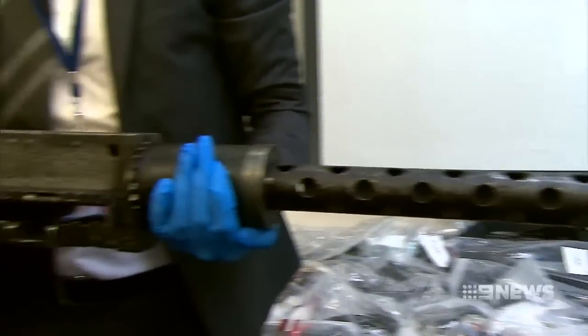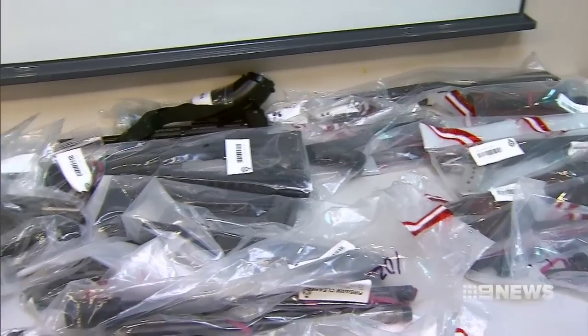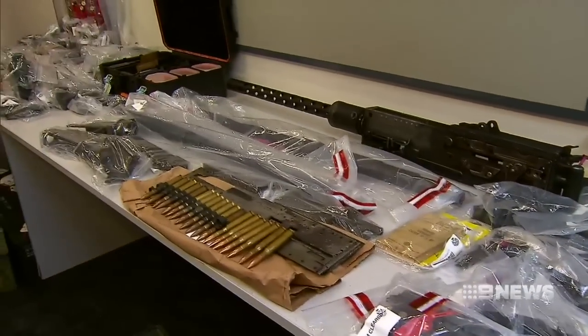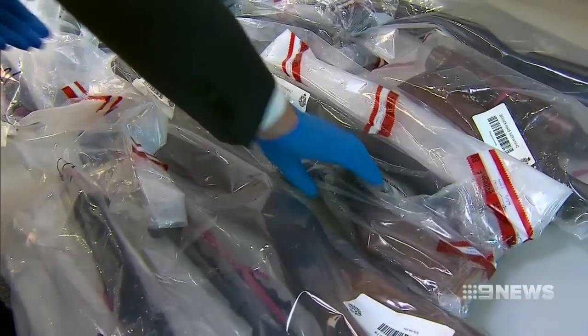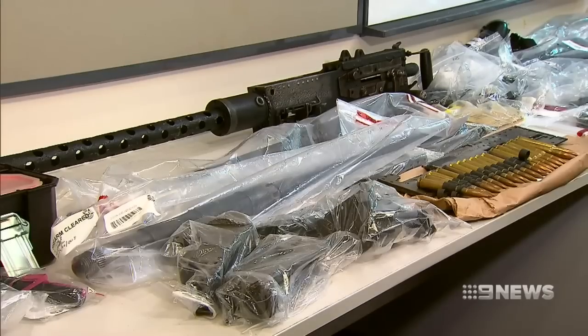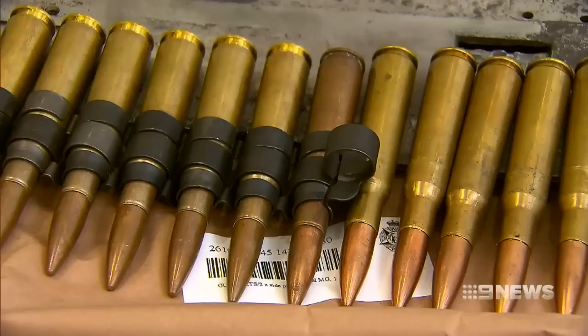When detectives found them, none of these weapons were locked up. Police believe the engineer had been using professional machines and importing materials to manufacture them. Officers say they have no information on motive, and they're investigating whether he had plans to sell them.